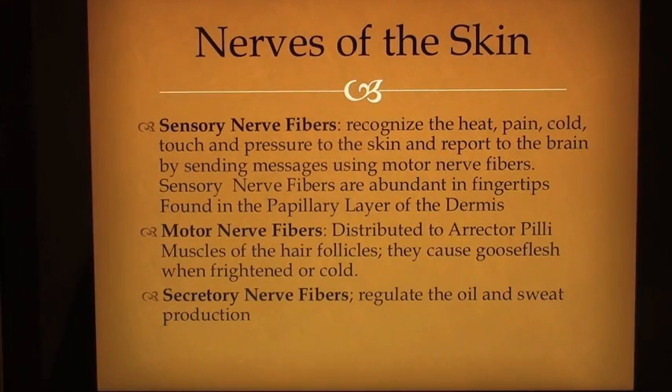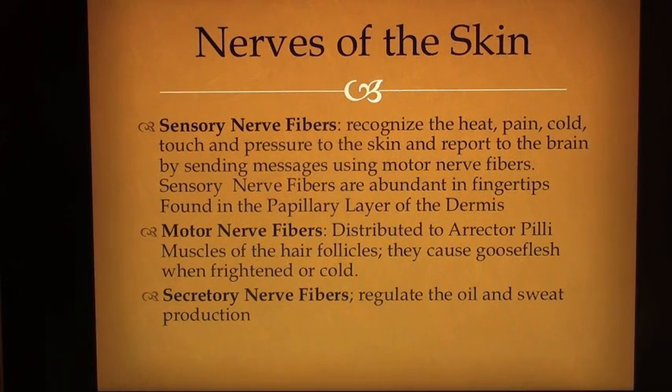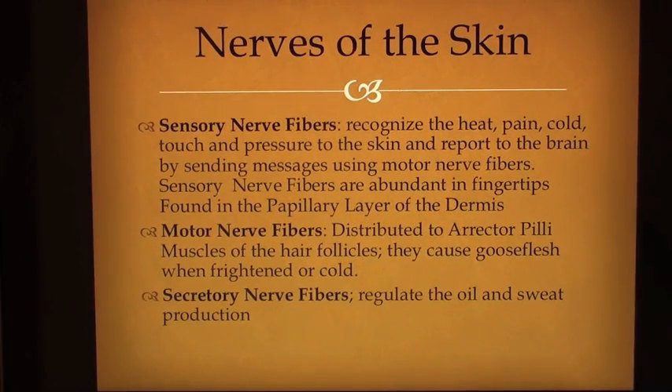Nerves of the skin: Sensory nerve fibers recognize heat, pain, cold, touch and pressure to the skin and report to the brain by sending messages using motor nerve fibers. Sensory nerve fibers are abundant in fingertips and found in the papillary layer of the dermis. Motor nerve fibers distribute to erector pili muscles of the hair follicles — they cause goose flesh when frightened or cold. Secretory nerve fibers regulate the oil and sweat production.